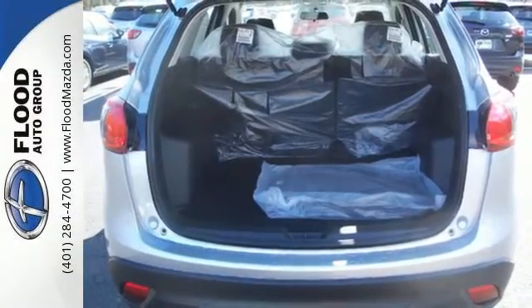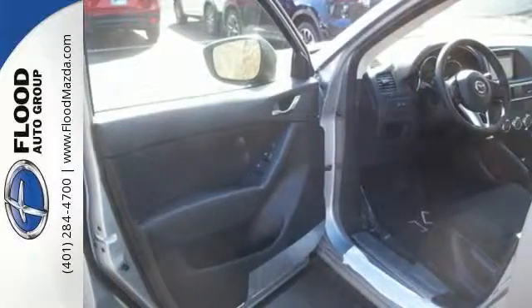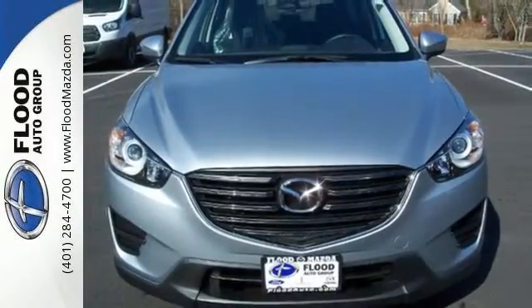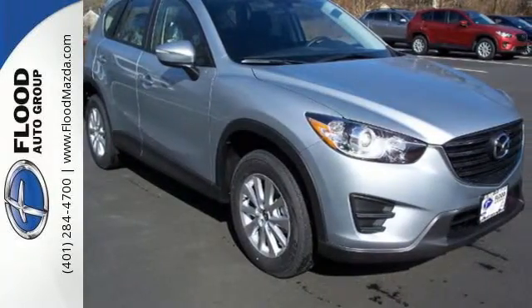With a host of safety features including dynamic stability and traction control, the CX-5 also offers the peace of mind you desire in a family vehicle. Experience the sporty feel of this confident CX-5. Get behind the wheel today.